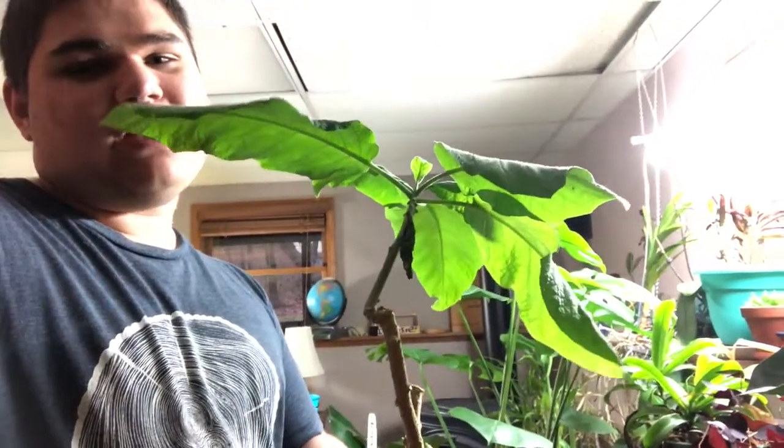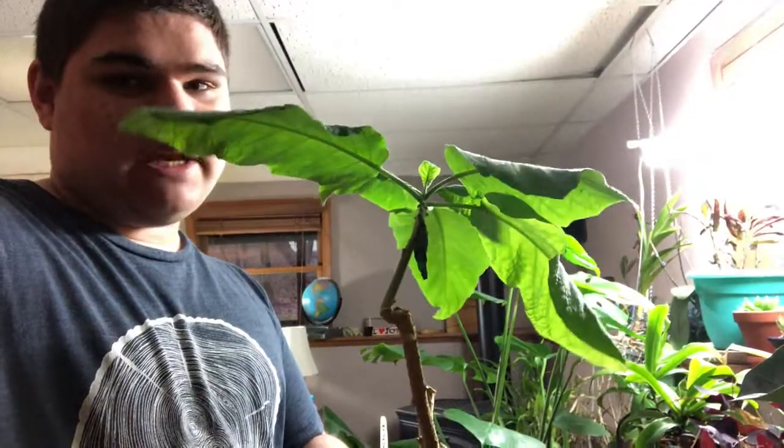It contains several toxic alkaloids including scopolamine. On the other hand, this Brugmansia produces a pink perfume and will produce beautiful trumpet-shaped flowers.